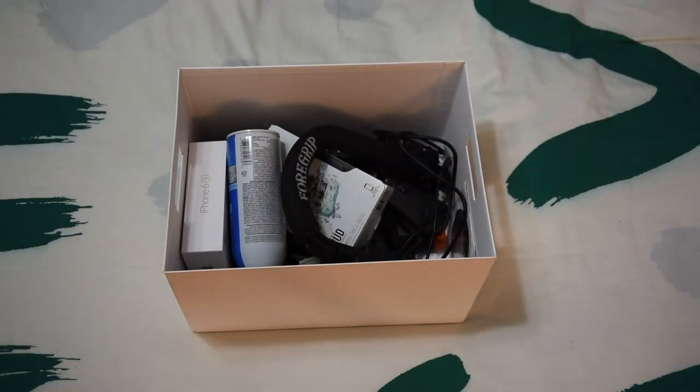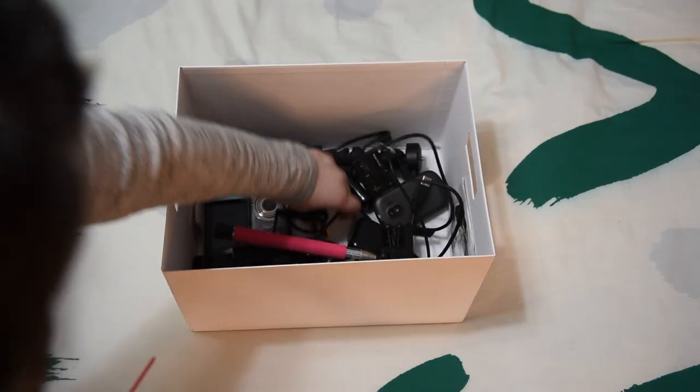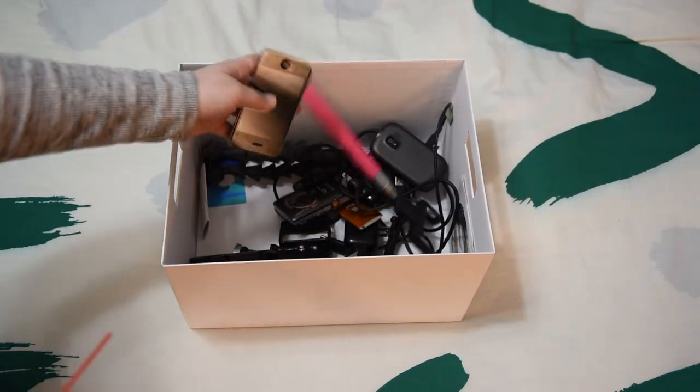The last box I'm sharing with you is full of wires and camera equipment. I also have an old iPod, camera, and some phones.